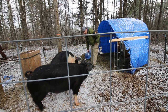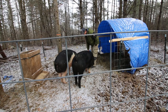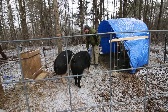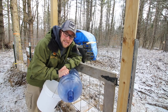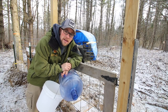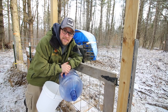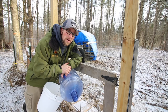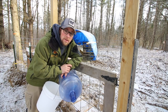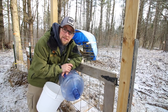Yesterday it was raining out and this morning we wake up to 16 degrees and snow flurries - yesterday was high 40s, low 50s. In the next couple of days I need to come out and make a video on measuring the pigs to figure out how much they weigh, and see how accurate that is compared to harvest day when we have them on the scale.